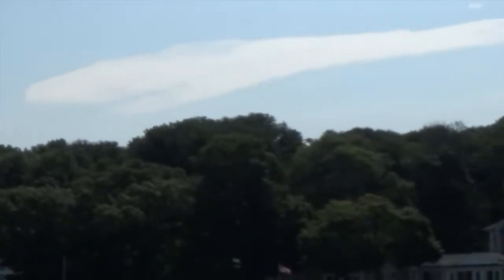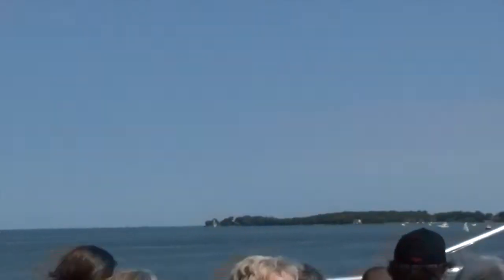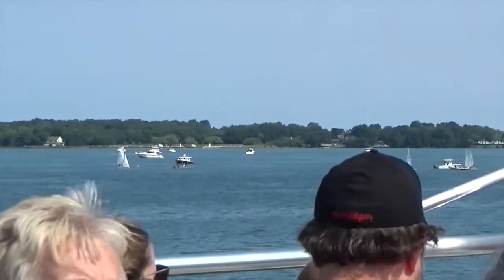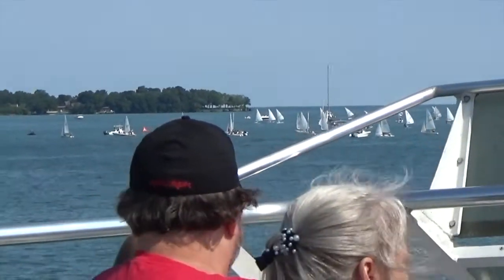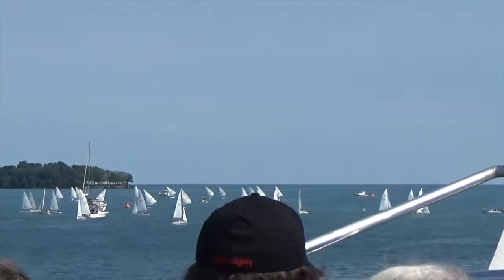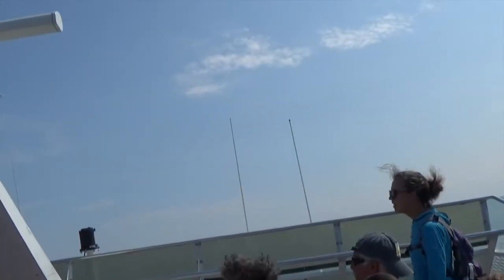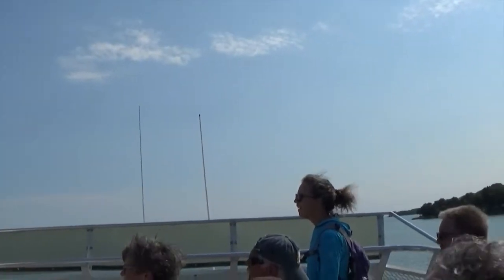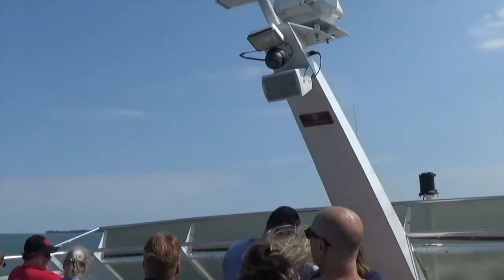Off the port side is Rattlesnake Island, a privately owned resort, lodge, and club. How did it get the name Rattlesnake Island? Many say that with the two smaller islands just offshore, it resembles the rattle from a rattlesnake. Others say it was because of the many snakes that once inhabited the island. As we round the island, off the port side is Middle Bass Island, home to the former Lonz Winery, and now a centerpiece of the Middle Bass Island State Park.